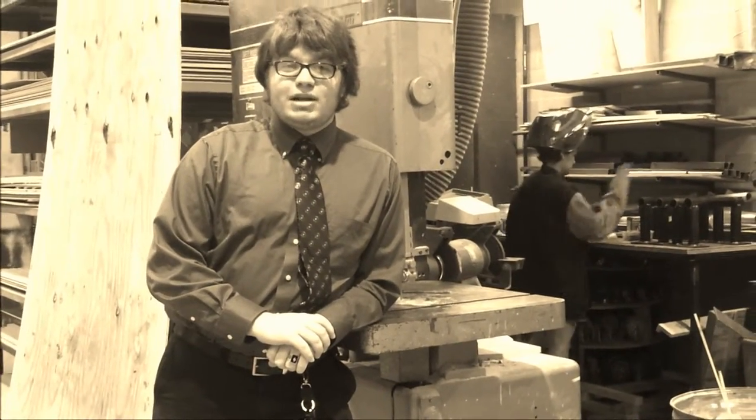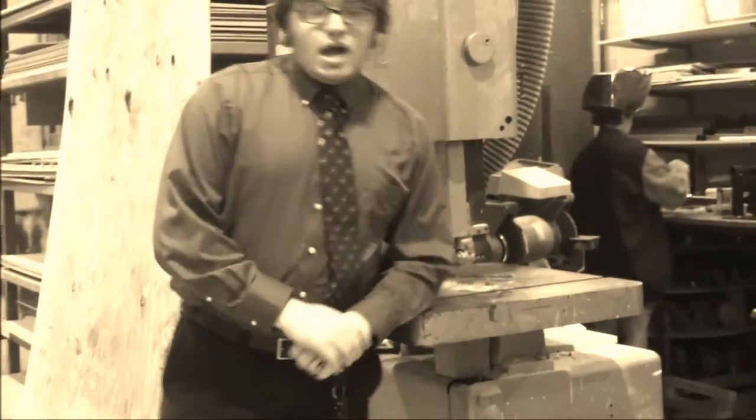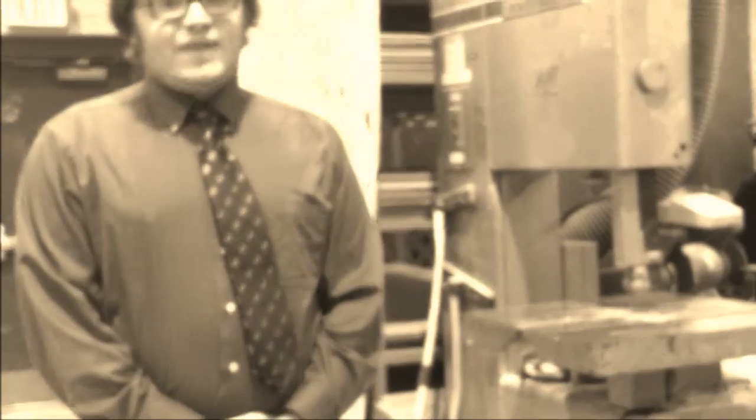Hi, if you're watching this, this means you're about to become the new saw technician at UCF Theater Production Lab. Now, before we begin using saws, we should probably go over a few important facts.